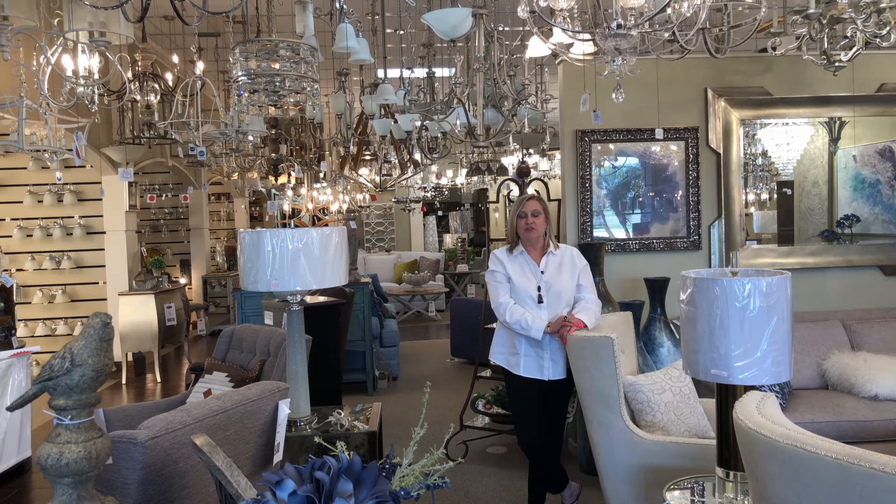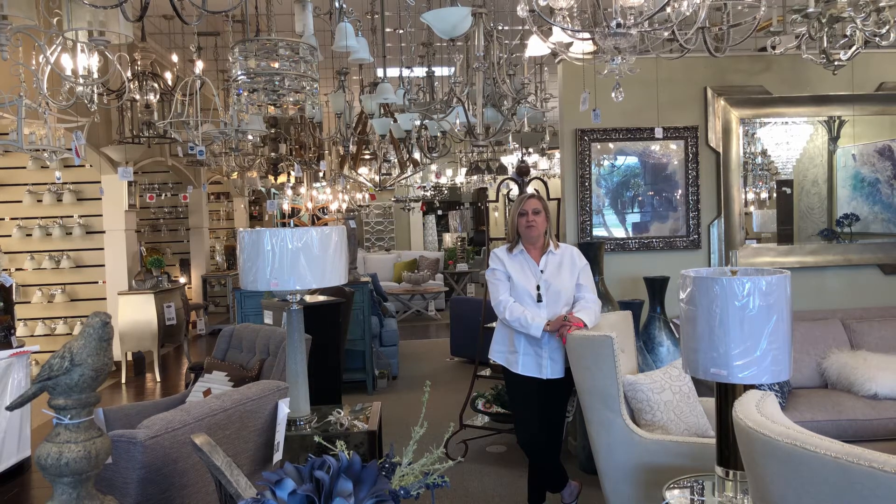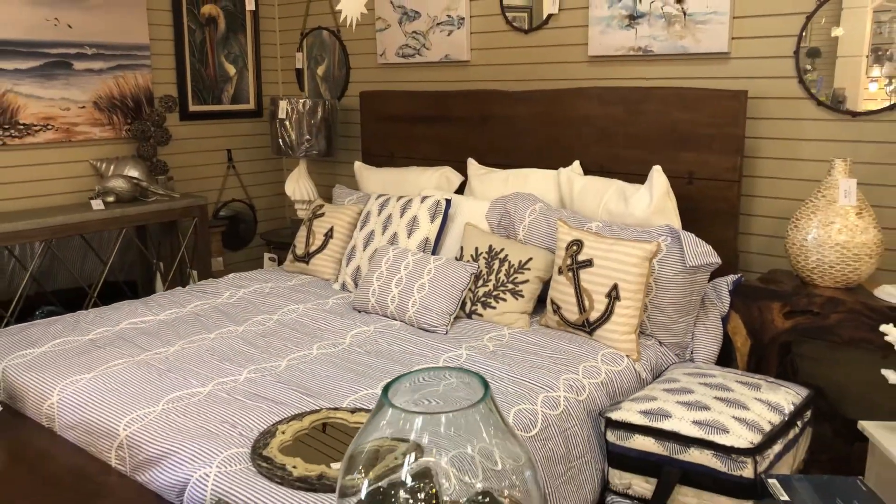Stunning furniture, exquisite lighting fixtures, unique and one-of-a-kind home decor, and trained professionals ready to help you find the perfect item for your home. These are just a few of the reasons why shoppers are traveling from all over Texas to shop at Hall Lighting and Design Center.